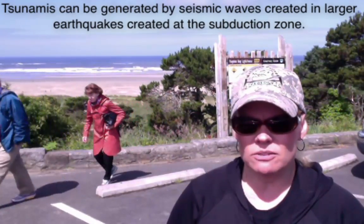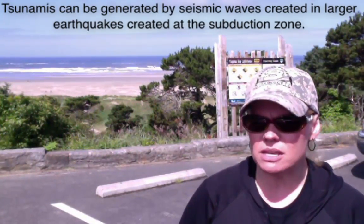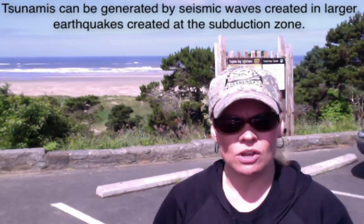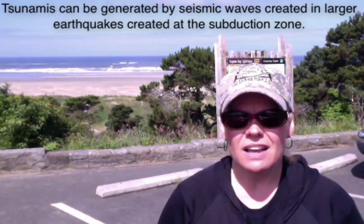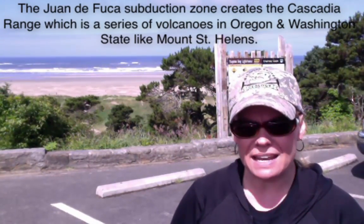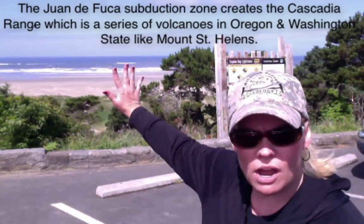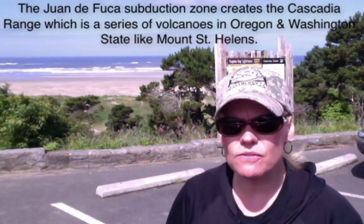Please do not call them tidal waves — that's not what they are. They are tsunamis, and these tsunamis are a part of life out here. There are warning signs all over the coastline telling you where to evacuate if one were to occur. I wanted you to actually put your eyes on this place, which is famous in the world because this is where the Cascadia subduction zone is located, just right off this shore about 35 to 70 miles.